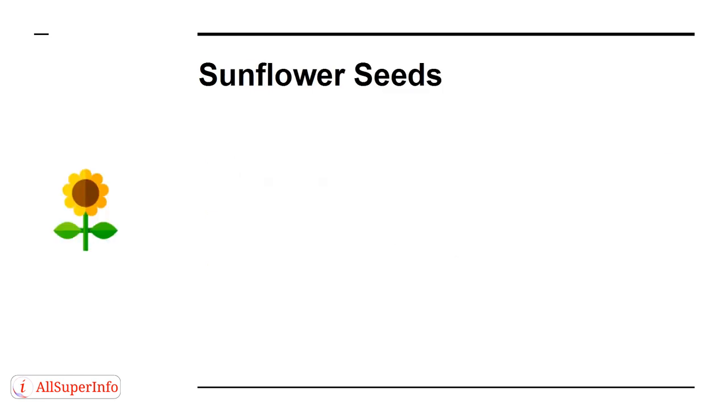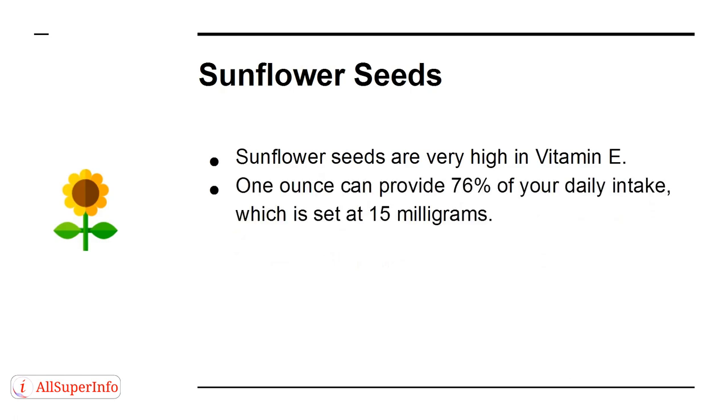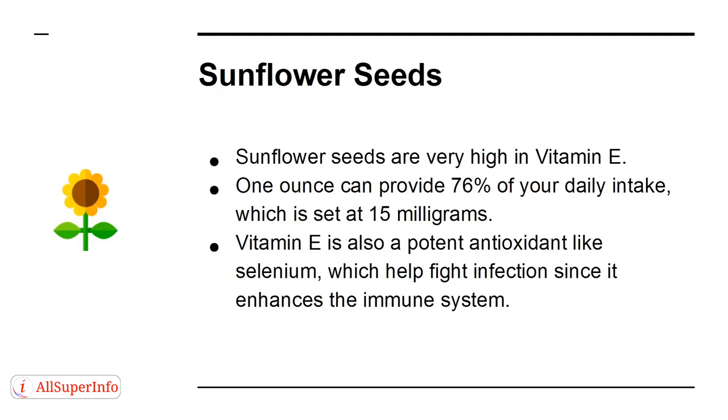Sunflower seeds are very high in vitamin E. One ounce can provide 76% of your daily intake, which is set at 15 mg. Vitamin E is also a potent antioxidant like selenium, and helps fight infection by enhancing the immune system.